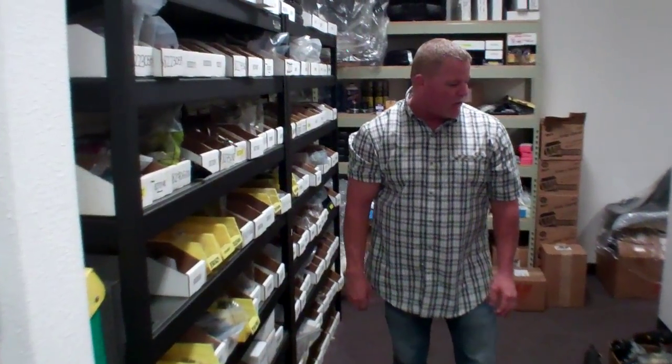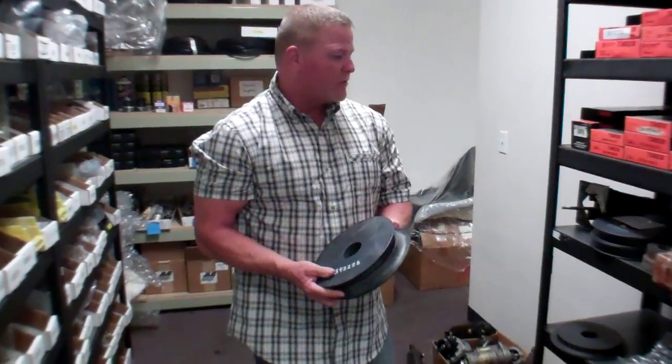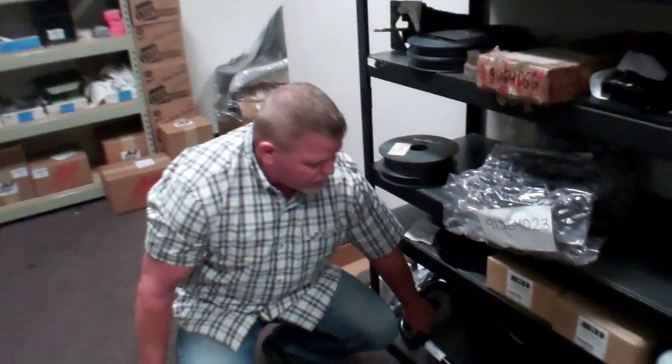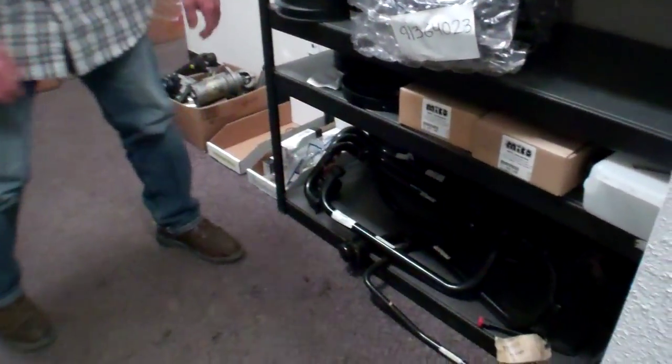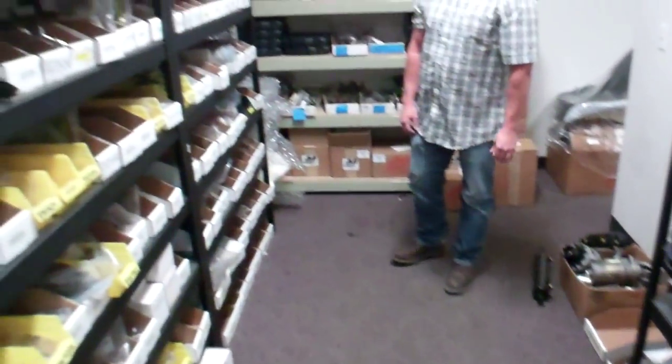Some of the other items that you see that we carry would be hose sheaves for a Gradall. These are in stock and ready to go. Tube lines for a Gradall — these have a tendency to crack and we have them on the trucks ready to be installed at your site, not in the shop.